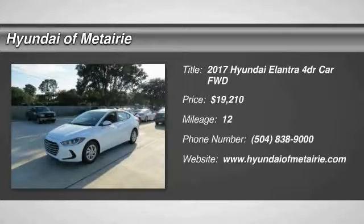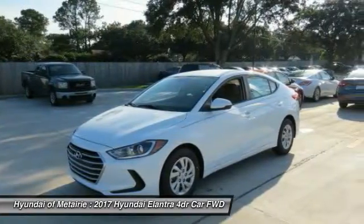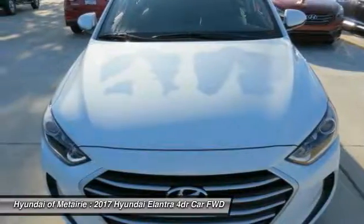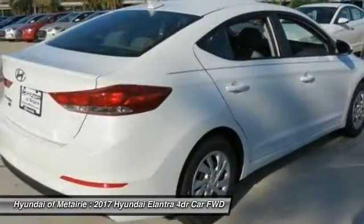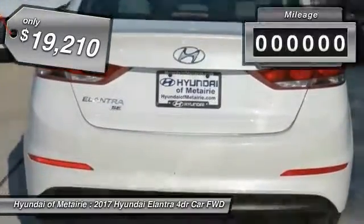2017 Elantra. The Elantra boasts the most interior room in its class and gets an exceptional 35 miles per gallon. With its luxurious standard features, the Elantra is an easy choice and is priced below $20,000.